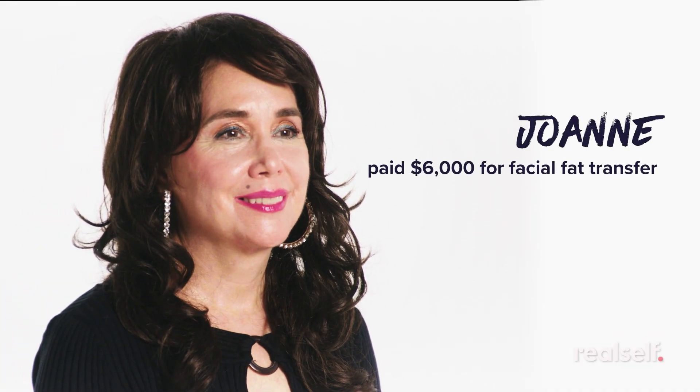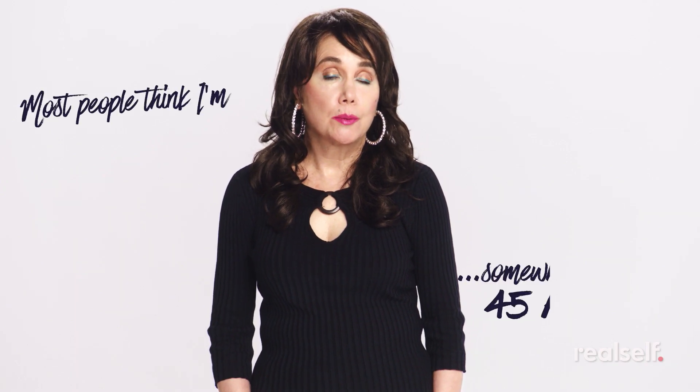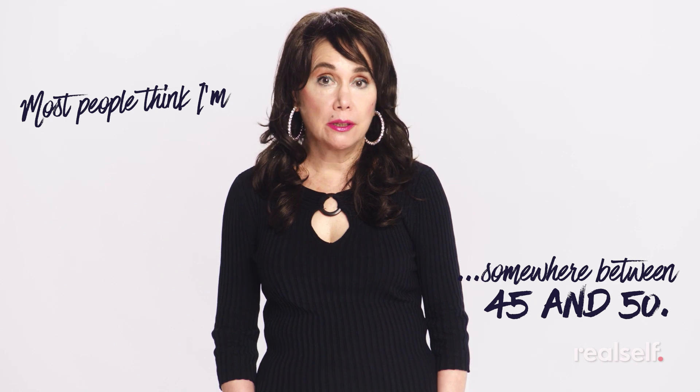This is Joanne. She spent $6,000 on facial fat transfer to her eyes in New York City. Most people tell me they think I'm somewhere between 45 and 50. Very few people believe that I'm 66.